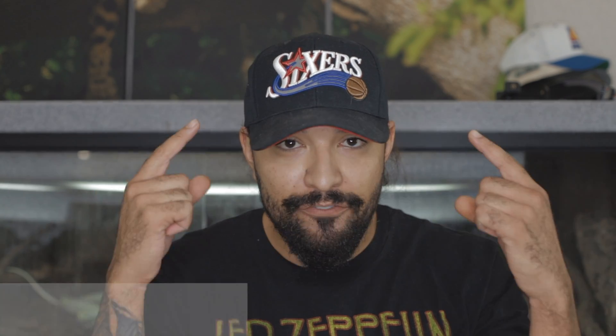Hello, and welcome back to the channel, everybody. I hope you all are doing amazing. As I said in the intro, this video is going to be all about leopard geckos and how to care for them. Before we get into everything, I just want to put out a disclaimer: I am in no way a Philadelphia 76ers fan. I am a Sacramento Kings fan, but I like the hat because it goes along with a lot of outfits because it's black. So don't crucify me for wearing this hat.